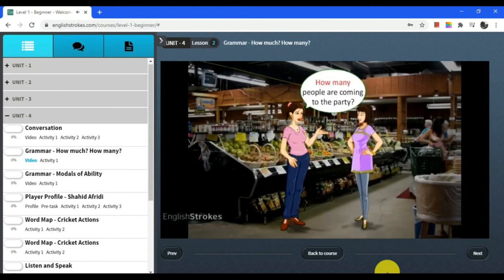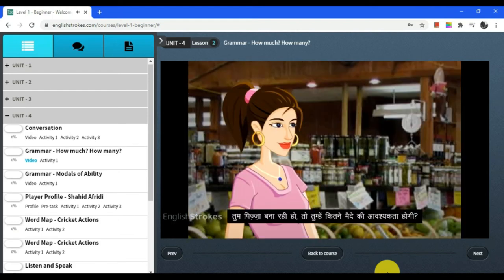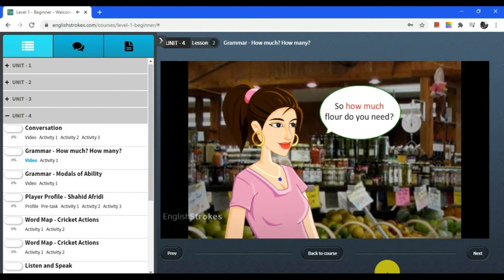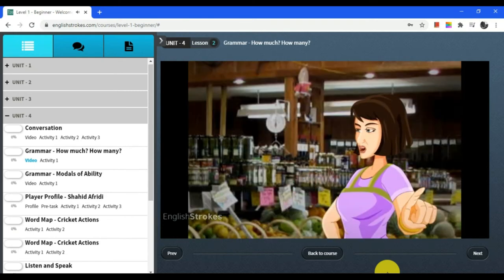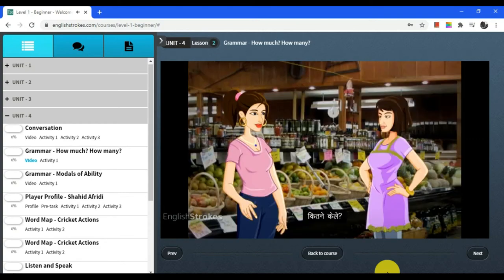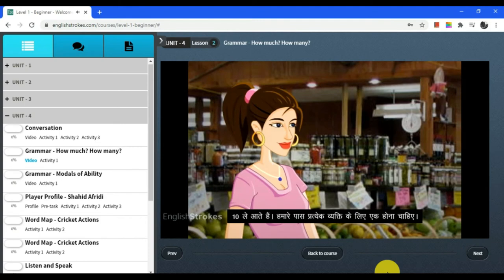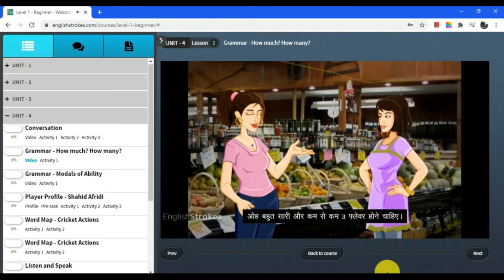The course also includes grammar lessons. Here is a sample conversation: 'How many people are coming to the party?' 'I've invited eight people and then that's the two of us, so ten people.' 'You're making pizza — so how much flour do you need?' 'About a kilo.' 'What about dessert?' 'Let's get some bananas for banana splits.' 'How many bananas?' 'Let's get ten — one for each person.' 'How much ice cream do we need?' 'A lot, and at least three different flavors.'